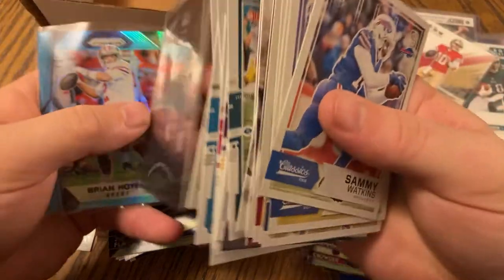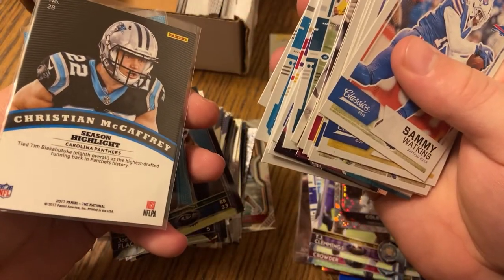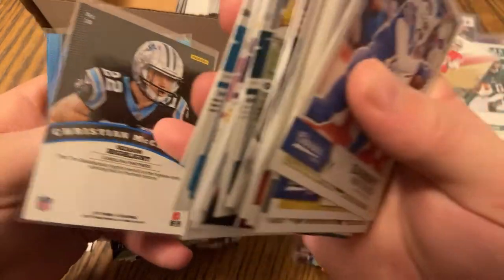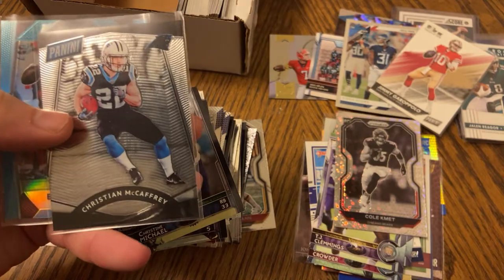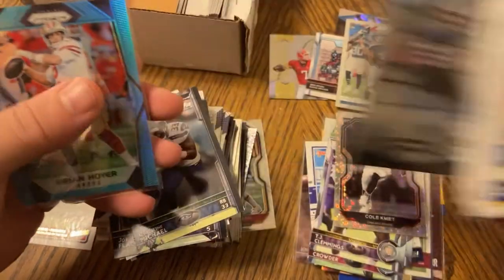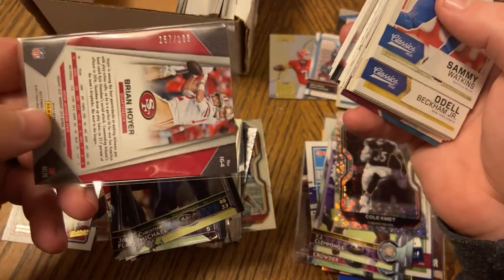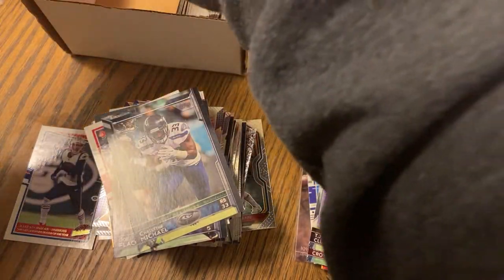Christian McCaffrey for the PC — that's awesome! Season Highlight 2017, so this is his rookie card. Drafted eighth overall as the highest drafted running back in Panthers history. That's a card I don't have and it's definitely a PC card — it's a rookie card for Christian McCaffrey, so that is super sick. And then a nice Brian Hoyer numbered to 199 — so as you guys can see, you get numbered cards in here too.